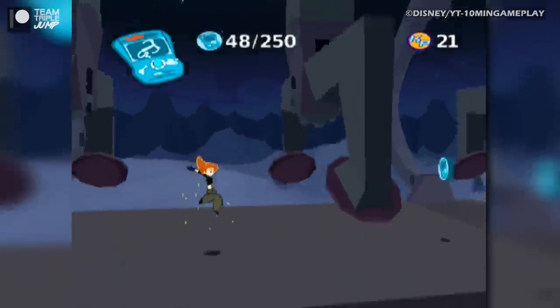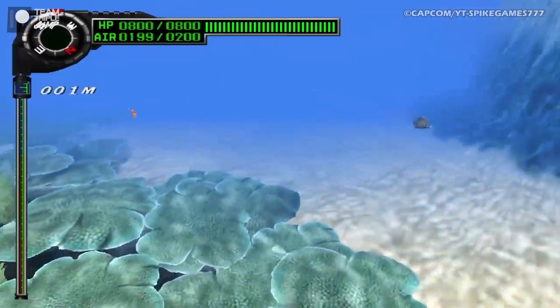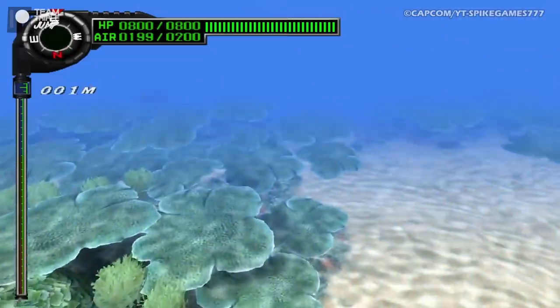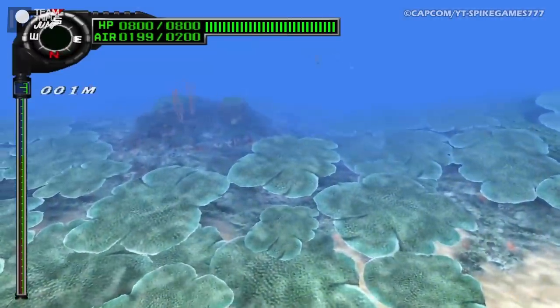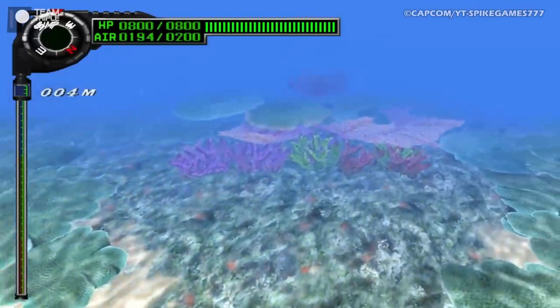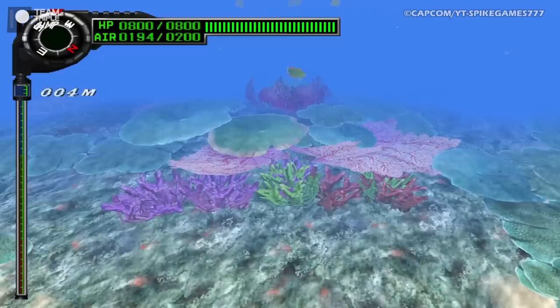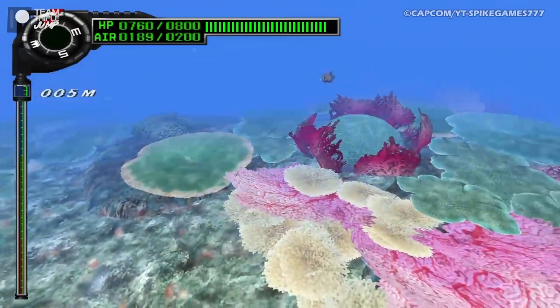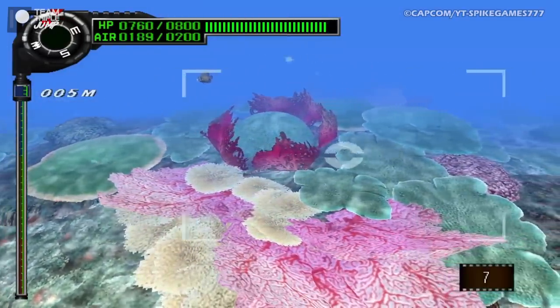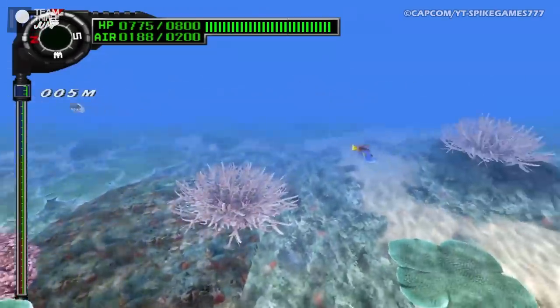Number 6: Everblue 2. Not all games have to be action-packed — they can be contemplative and laid back, too. It's something we've come to accept nowadays, but back in the PS2 era, this was still a fairly wild idea. Enter Everblue 2, the sequel to Everblue, and a PS2 scuba diving game that's not afraid to slow the pace down.